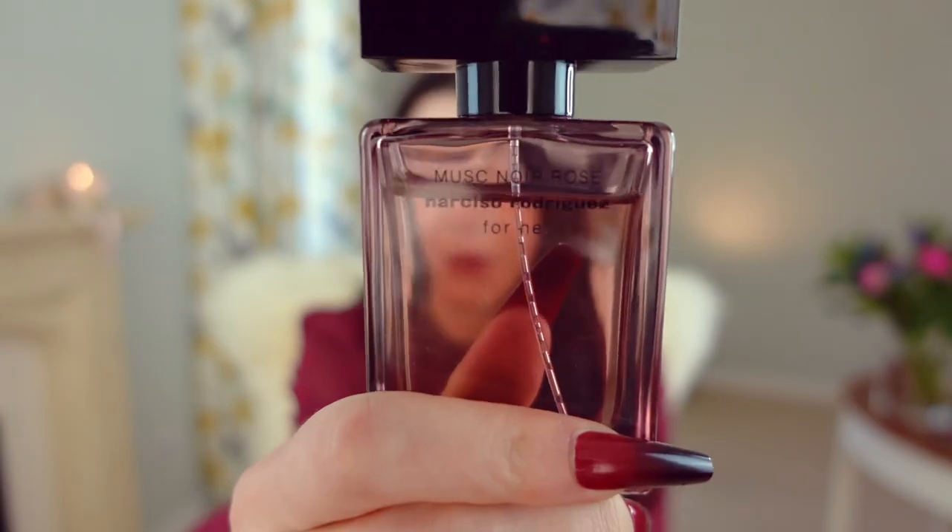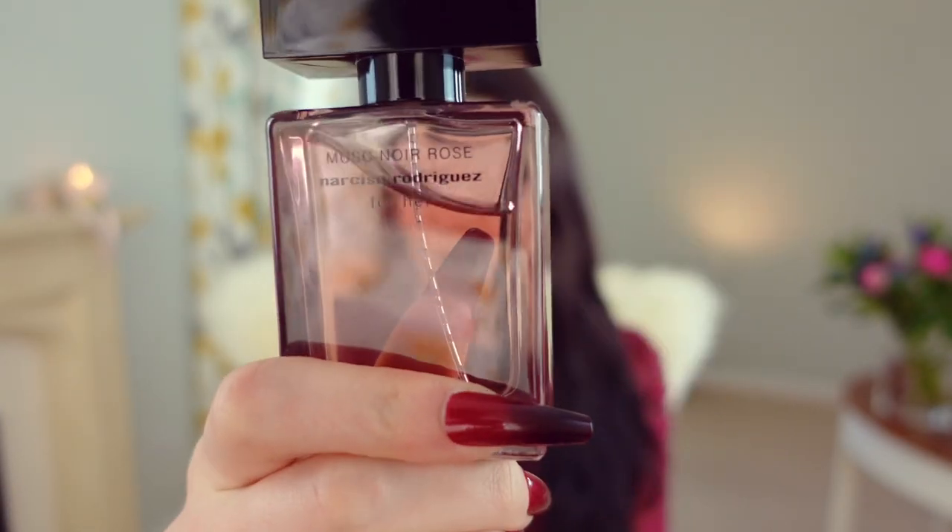The next fragrance I have in my collection with a rose note is the new Musk Noir Rose from Narciso Rodriguez — this is a gorgeous fragrance and I've been wearing it a lot. Funnily enough, even though they're calling it Musk Noir Rose, to me I don't know if the rose is all that strong in here.